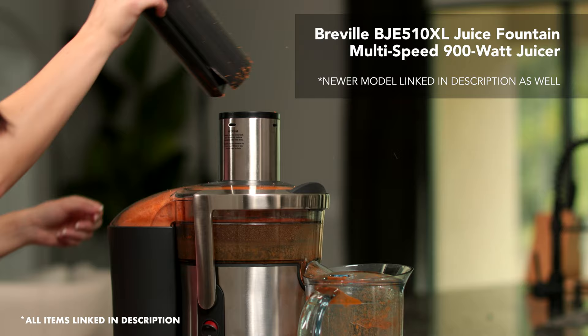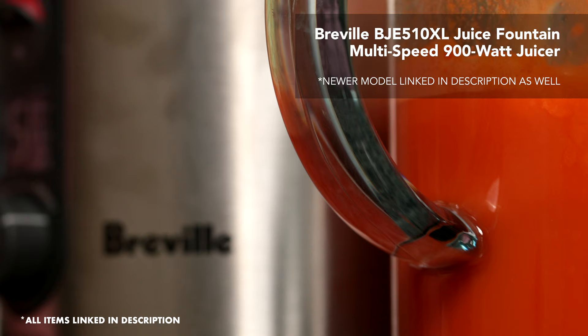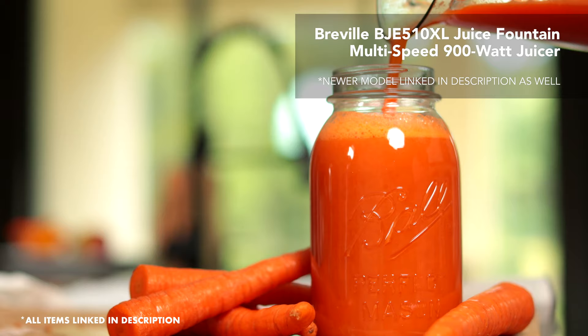Once you get this juicer, you won't need to go to your local juice shop anymore. I love this juicer and I'm so glad I got it and I recommend it to everybody I know.